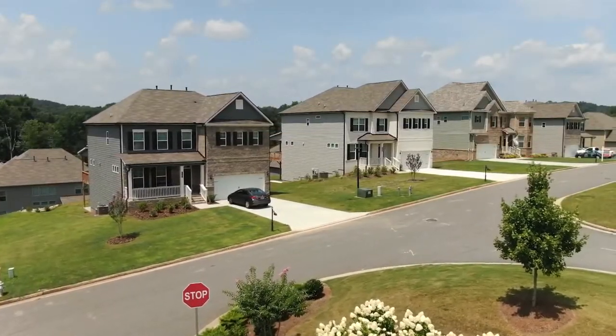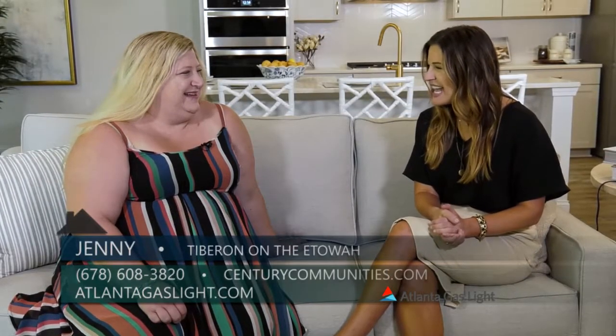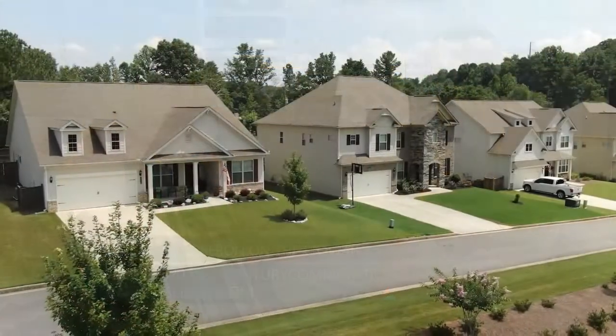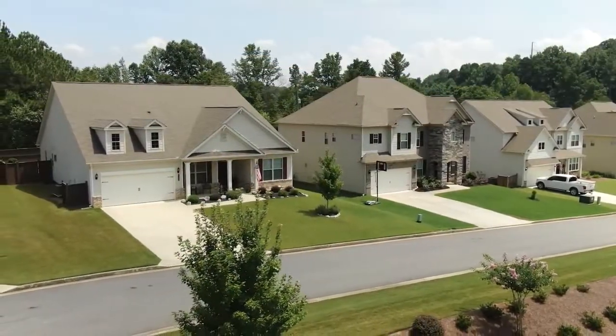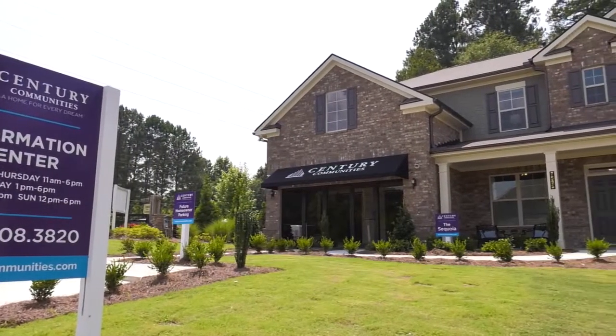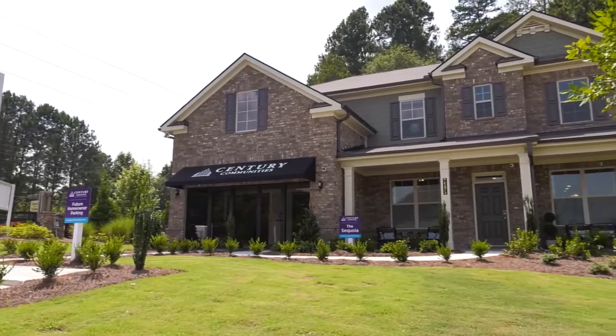Today we are here at Tiburon on the Etowah and I am here with Jenny from Century Communities. Jenny, I understand that you are getting ready to open up your third phase here. We are so excited for this third phase of Tiburon on the Etowah, located just off Matt Highway in Cumming, Georgia. Super excited — we've got brand new plans to show people.